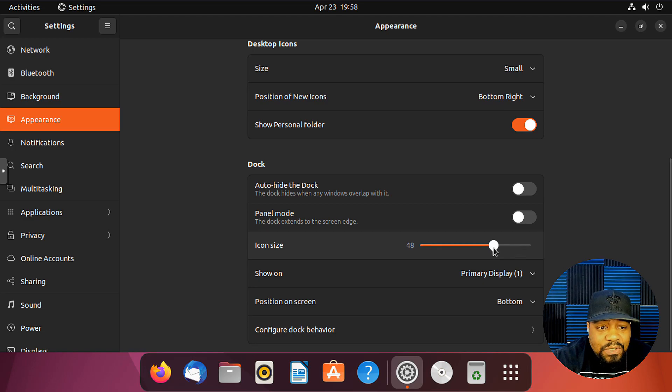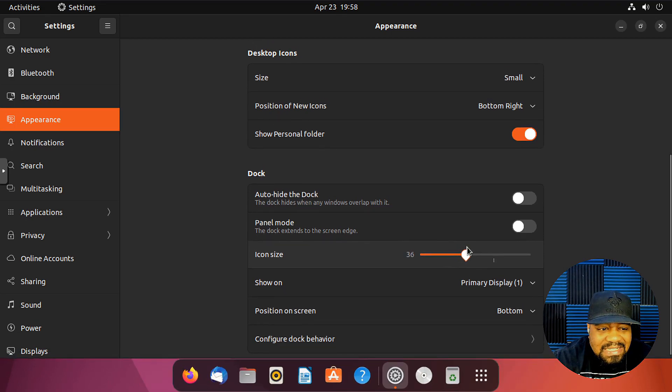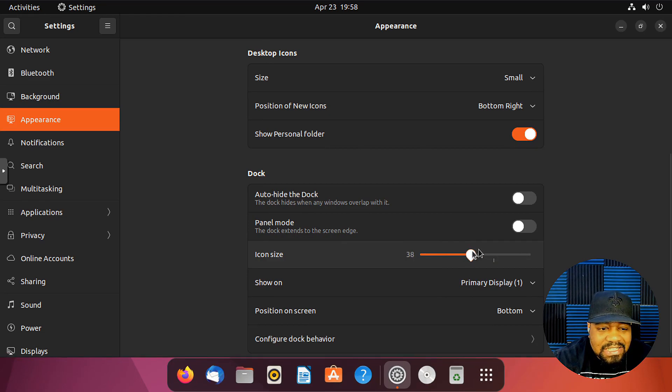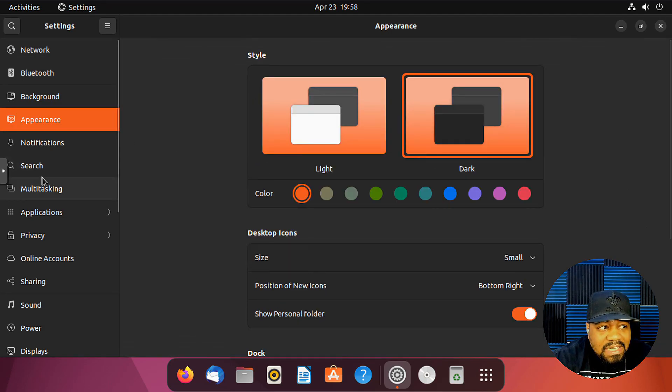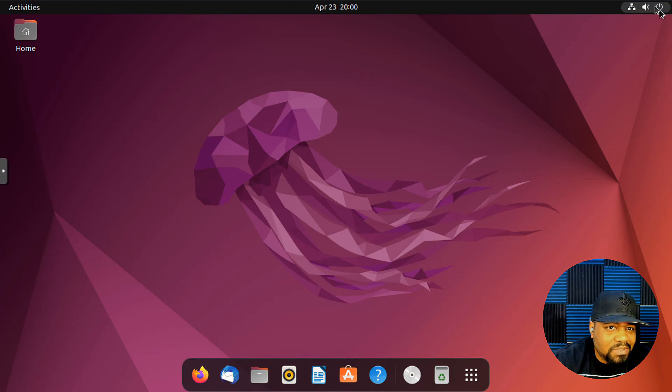You can lower your icon size so the dock appears smaller on your screen resolution. Under dock behavior, it shows volumes and discs, includes unmounted and network volumes, and shows the trash. I won't go through all the settings, just highlighting the new features. If this is your first time using Ubuntu, up in the top right you've got your volume, network connections, and power settings, including power off and log out.